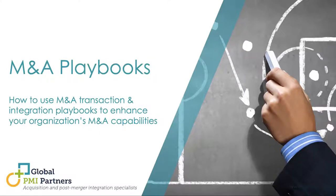Welcome, everyone, and thank you for joining the webinar presented by Global PMI Partners, the post-merger integration specialist. Good morning or good evening, depending on where you are.